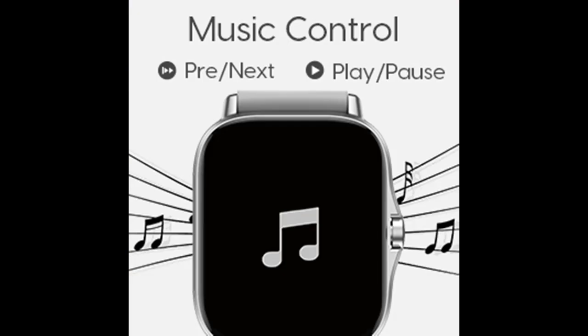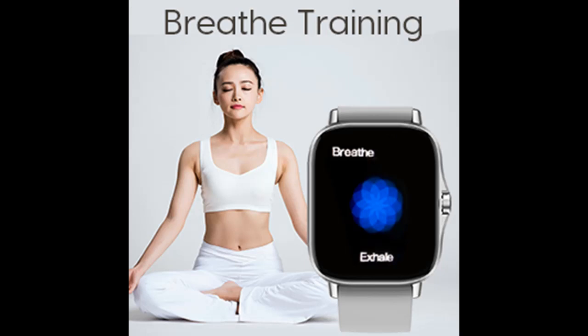An intelligent processor with bio-tracking optical sensor and optimization algorithm measures your blood oxygen levels and keeps an eye on your heart rate. Track your sleep to improve sleep quality, and monitor your stress levels to adjust your status in real time.